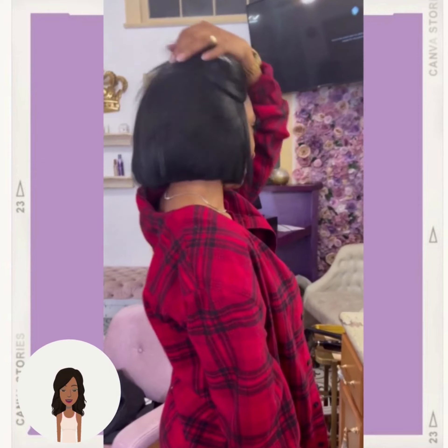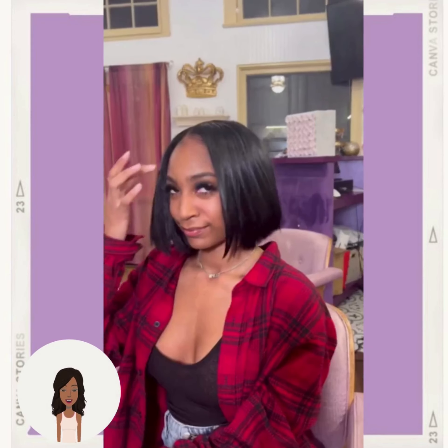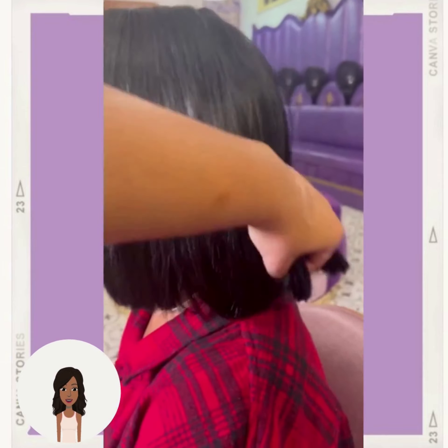And if you guys do feel inspired by any of the hairstyles within today's video, don't forget to give it a like and of course hit that subscribe button so you can stay up to date on all the hottest black hair trends.